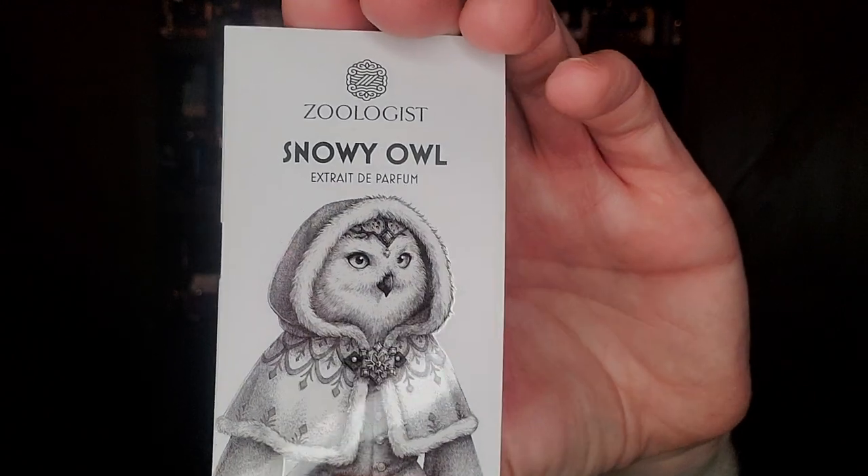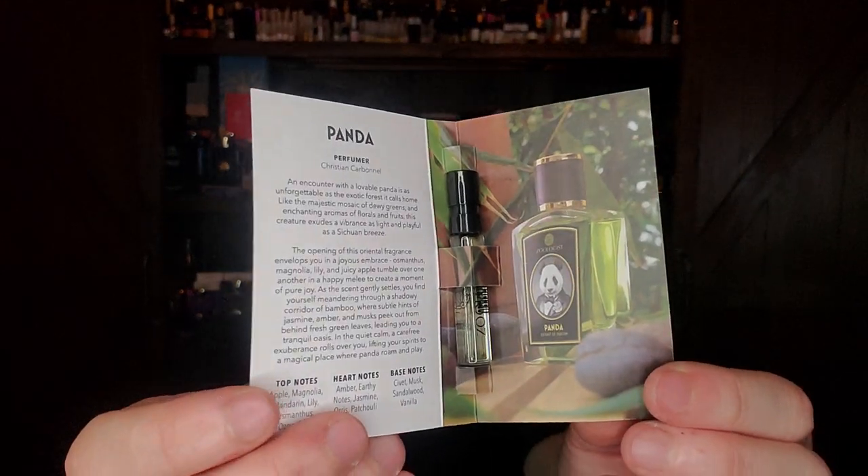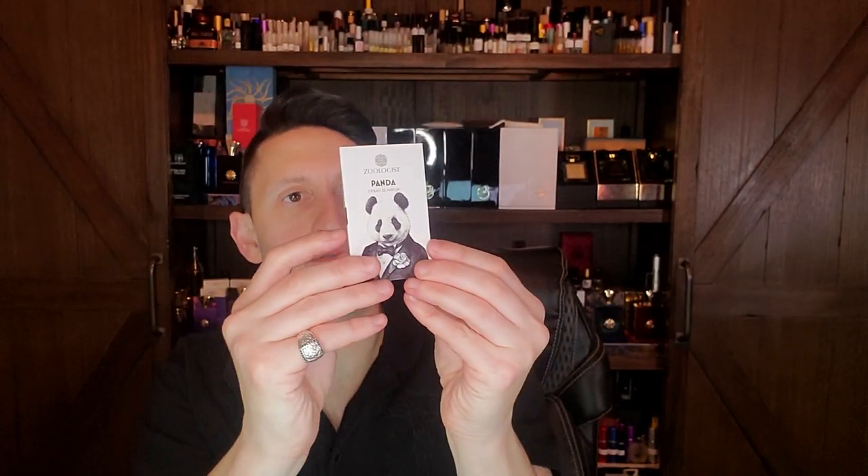A couple of Zoologists I plan on talking about very soon. This is Snowy Owl — the iris is in the heart along with snowdrop, coconut, lily of the valley, white rose, musk, civette. That thick, white feeling is kind of what I get when I read the notes — I've never smelled it yet. And then also Panda, version 2.0 from 2017. Panda has iris in the heart with bamboo and earthy notes. I like Zoologists — at least it's something different. I like houses that are unique.